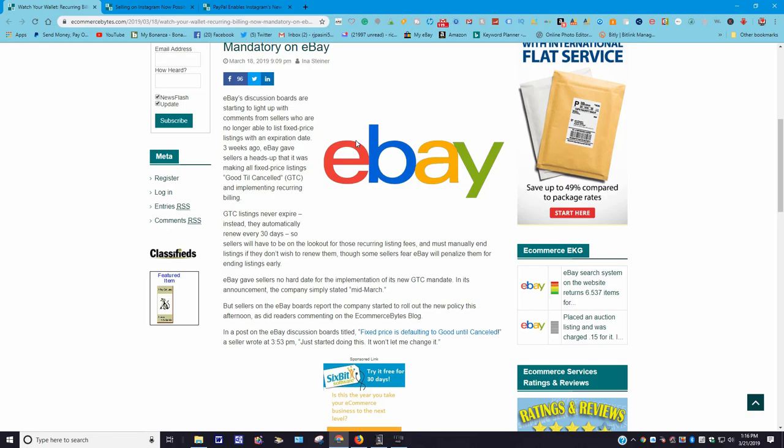Although some sellers say they fear eBay will penalize them for ending listings early. After reading this, I called up eBay and spoke to a teammate and asked that exact question. I said, 'Listen, I deal with fixed price buy-it-now listings — what happens if I want to end it on the 28th or 29th day, right before the 30-day expiration?' He told me nothing happens. He said you're not going to get a ding on your account, it's not going to affect your seller performance — everything should be good. The only thing he did say is if you have an active listing and a buyer makes a purchase on it and you cancel it, that will affect your seller performance.